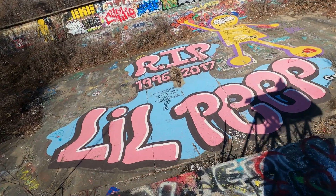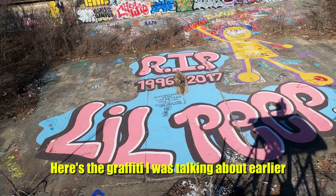I'm gonna attempt to climb this ladder. I'm just hoping it's not too slick. We made it up here — look at this shot guys. Here's the graffiti I was talking about earlier.